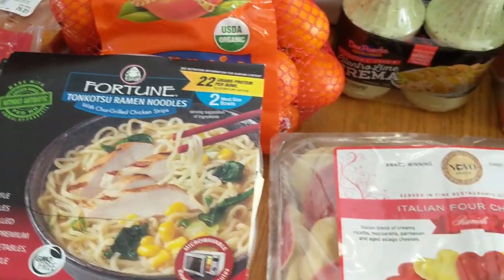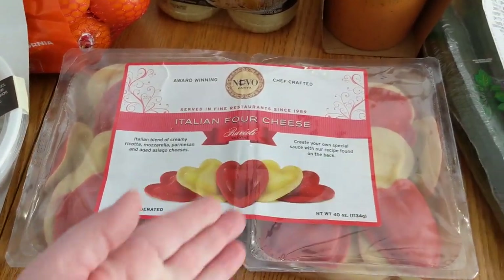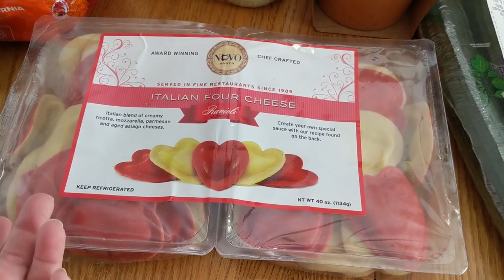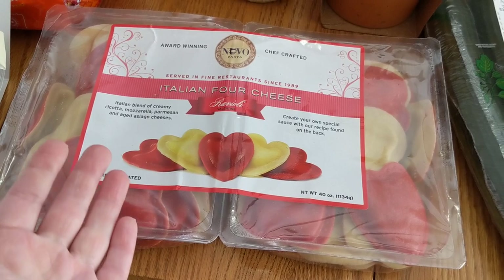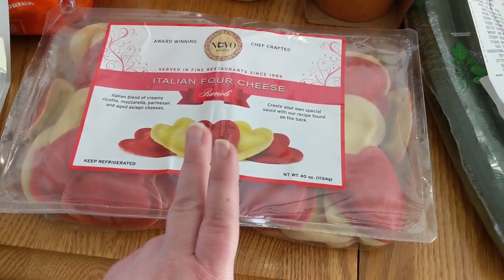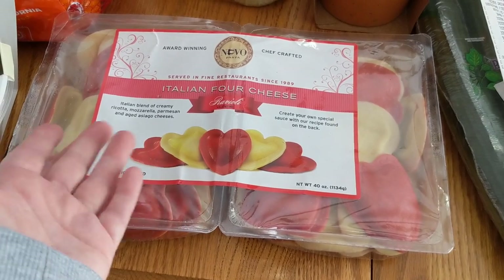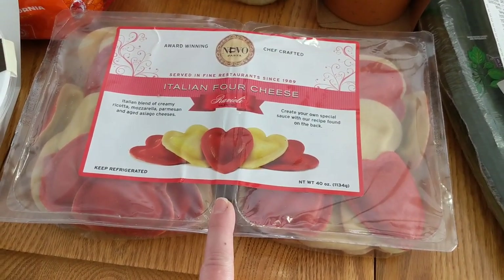Got to have something special for Valentine's Day, right? So I got the Italian four cheese ravioli — it is heart shaped, so what is not to love? We'll just put some marinara sauce or tomato sauce over this for Valentine's for just something special.